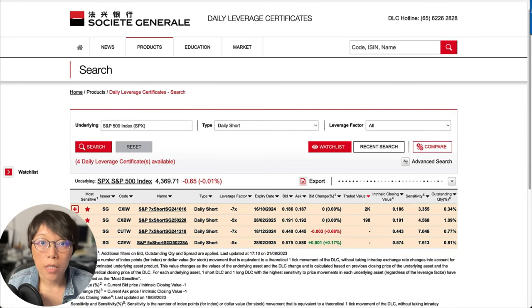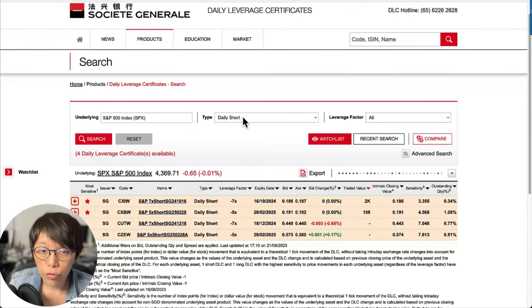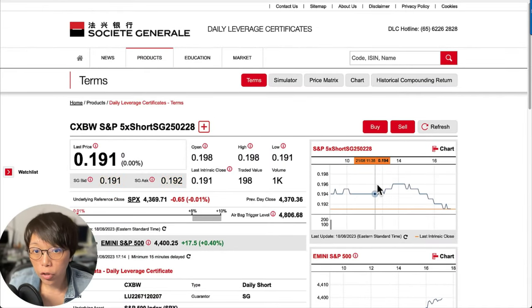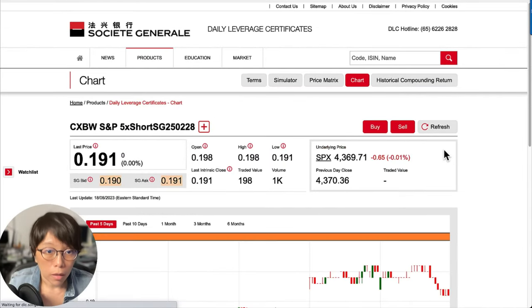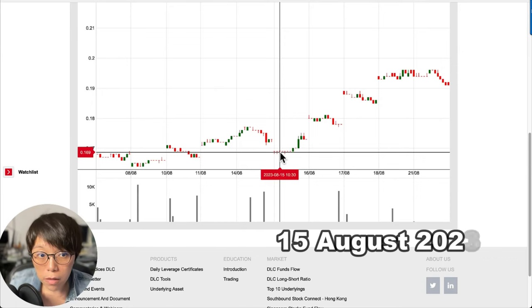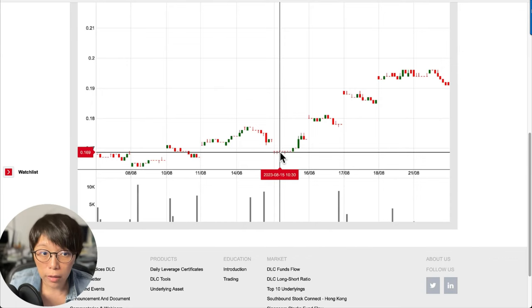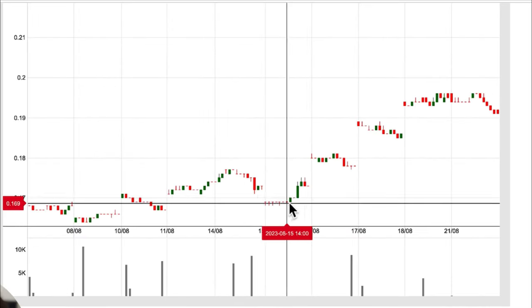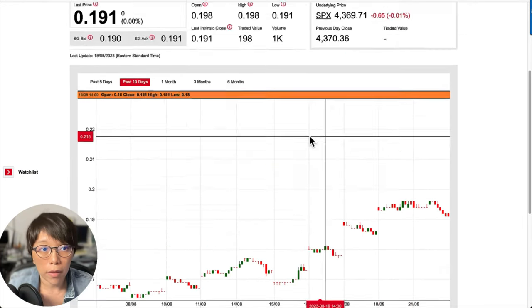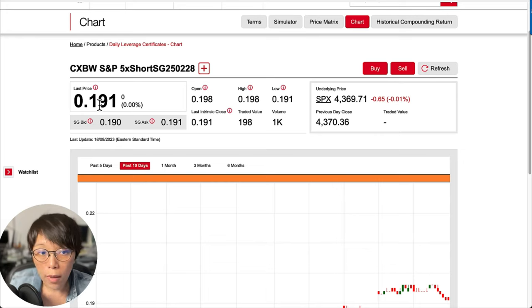DLC — Daily Leverage Certificates — is a structured product listed on SGX, and SOGEN is one of the issuers. If you would like to go short on S&P 500, you'd be choosing the daily short contract. Looking at the historical price of this contract for the past 10 days: as of August 15, when I talked about the bearish signal for S&P 500, price was averaging around 17.5 cents. At the current trading price of about 19.1 cents, that would mean an average return of about 10%.